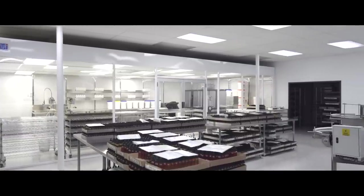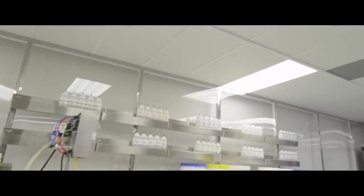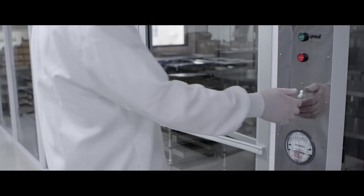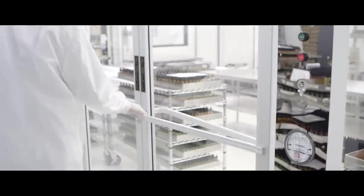We've spent a lot of time putting this environment that you see behind me in place. It's an ISO-8 mixing environment that is particulate-free, which utilizes negative airflow and HEPA filtration to provide the best environment that we can make our liquid.